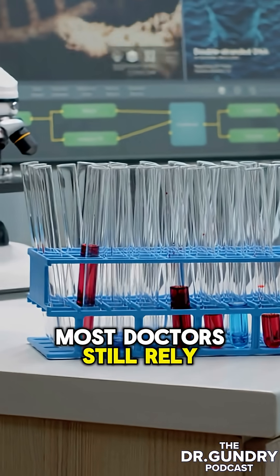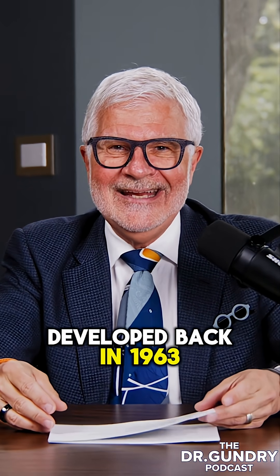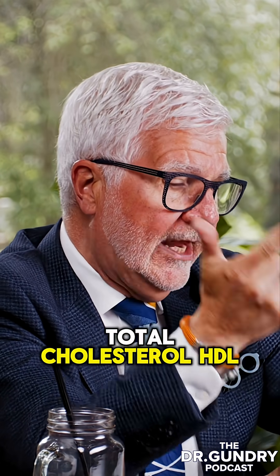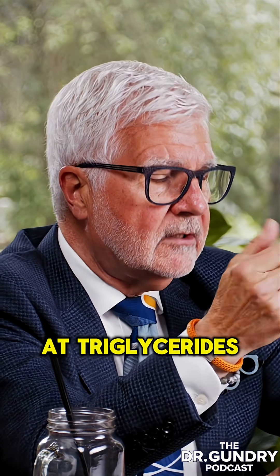Most doctors still rely on outdated cholesterol testing — the kind that was developed back in 1963. It only looks at total cholesterol, HDL, LDL, and occasionally triglycerides.